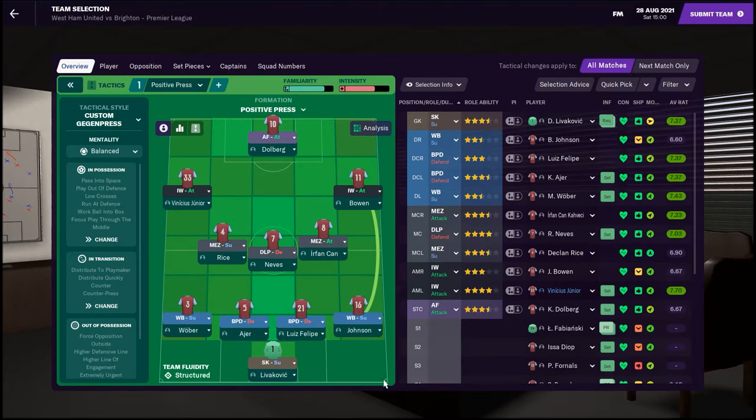Let me get to the Brighton game and run you through the team. Liverkovich is going to continue in goal — even though he's requested to leave, no team actually wants to buy him; people are only offering three or four million. Until we get a reasonable offer he's going to stay, and to be honest he's playing actually quite well, 7.27 so far. Ben Johnson gets a game at right back; Louis Felipe and Christoph Ayer at the back; Wober at left back; Rice, Neves, Urfan in the middle; Jarrod Bowen on the right; Vinicius Jr on the left; Dolberg up front.